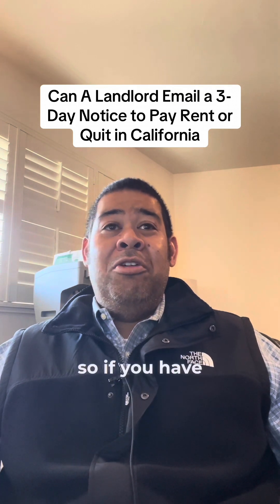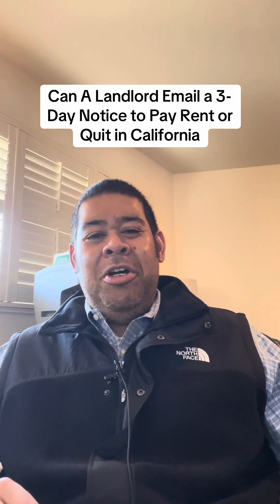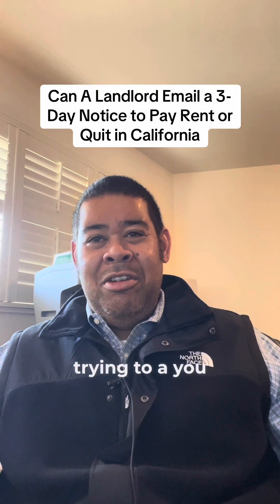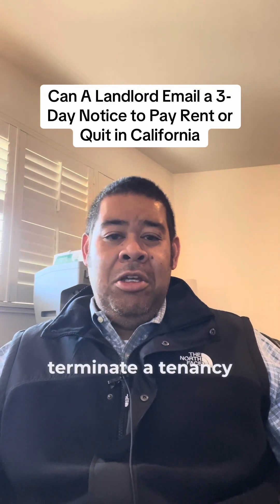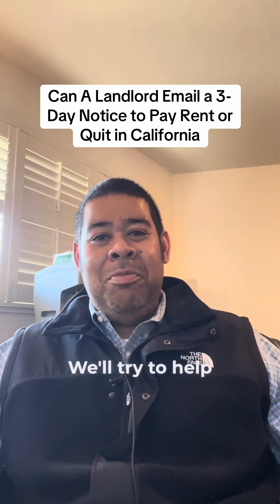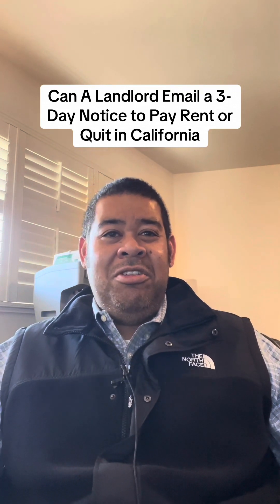If you have any questions, put them in the comments below and I'll try to answer them. If you have a situation where you're trying to terminate a tenancy and you're in the Northern California area, feel free to reach out — we'll try to help you out. Till next time, folks.